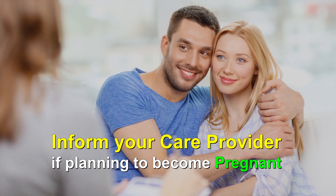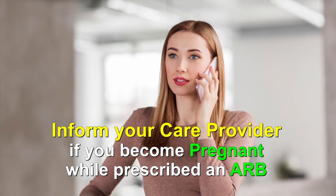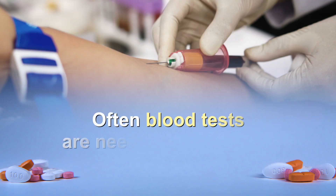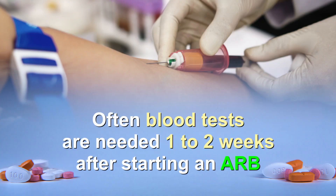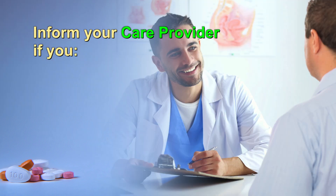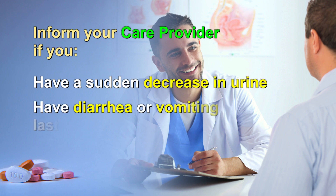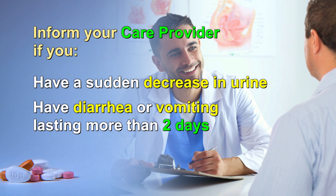Inform your care provider if you are planning for pregnancy or to breastfeed, and notify your care provider immediately if you become pregnant while taking an ARB. You will likely need blood tests within one to two weeks after starting an ARB and periodically thereafter to monitor your potassium level, which may increase when taking this medication. The test may also check your kidneys since some people may experience decreased kidney function. Let your care provider know if you are suddenly urinating significantly less, or if you have diarrhea or vomiting lasting more than two days.